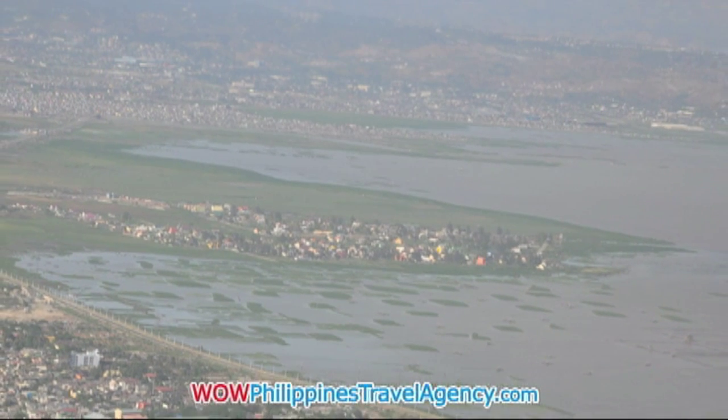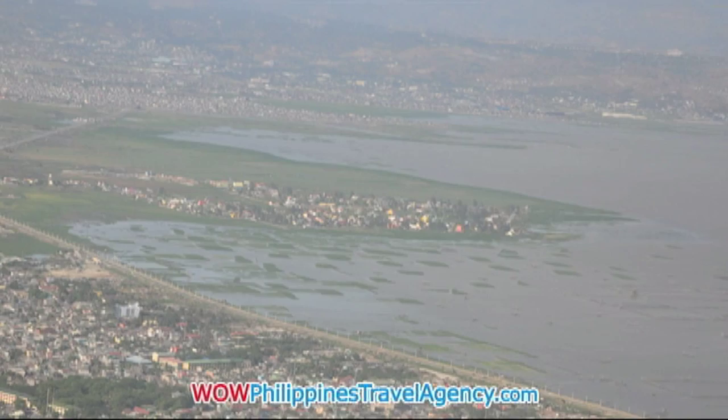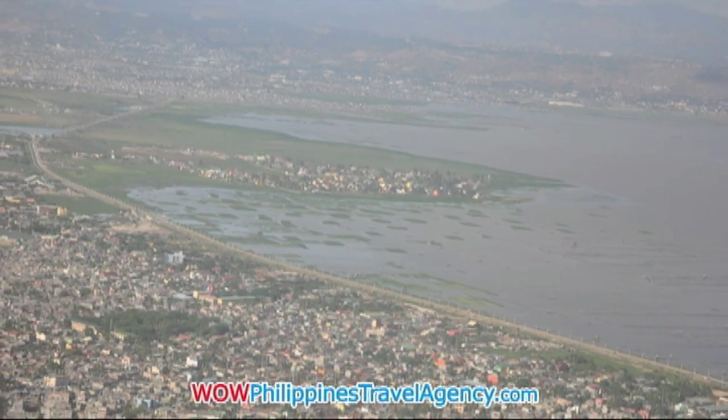Once you're airborne, you're going to see some of the Luzon islands. You'll see not just Manila but many other islands that are between here and Caticlan.